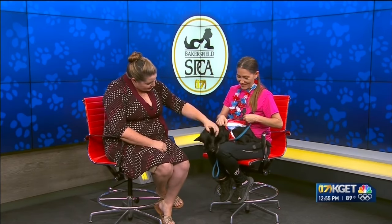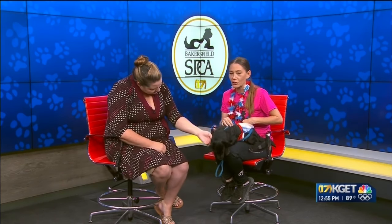Isn't she so sweet? She's so cute. We've been calling her Junebug. I keep telling everybody, she looks like a big dog trapped in a little dog's body. She does. She looks like a baby wolf.